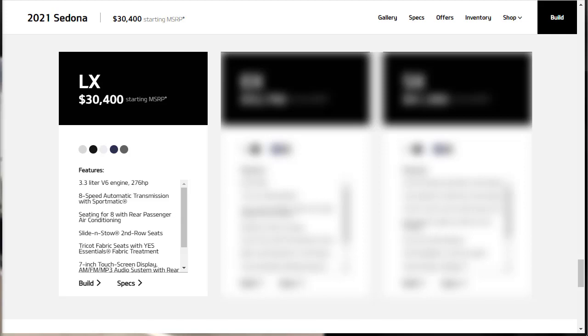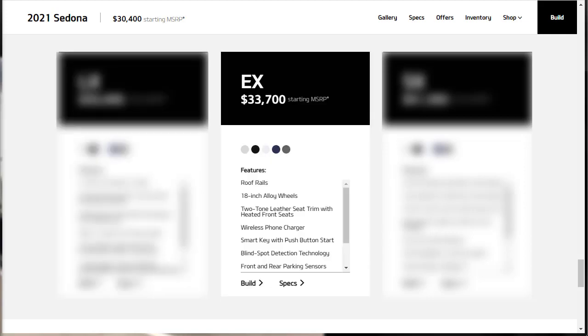The LX is the base model Sedona and it starts at $30,400. Standard features include 17-inch alloy wheels, automatic headlights, a power-adjustable driver's seat, a 7-inch touchscreen, a six-speaker audio system, and Apple CarPlay and Android Auto smartphone integration.